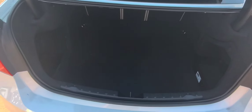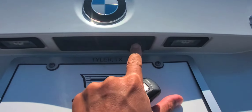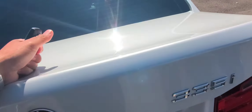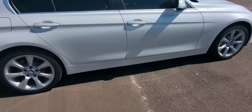Here is the trunk area — it's a big trunk. You do have a backup camera right there. And here's a side shot of the right side of the car.